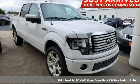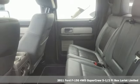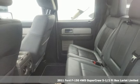It's a 2011 Ford F-150. Job after job, this truck is always ready for the next project.